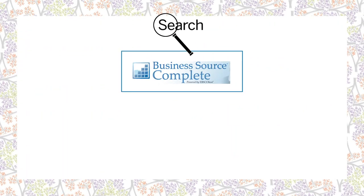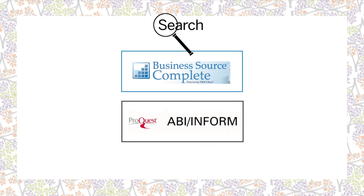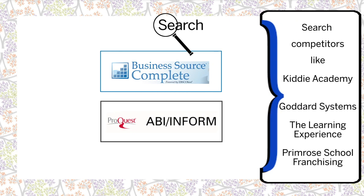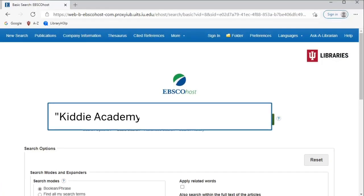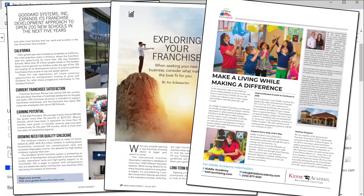Searching databases like Business Source Complete and ABIN Form can also be helpful. Try searching for the competitors from the IBISWorld report we saw earlier in the video. For example, try searching KIDI Academy or Goddard Systems to find articles about these competitors and what they're doing.